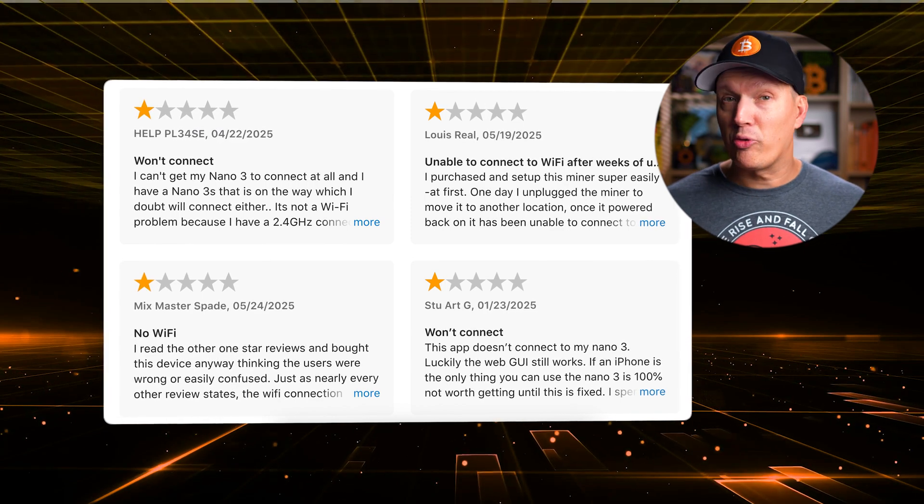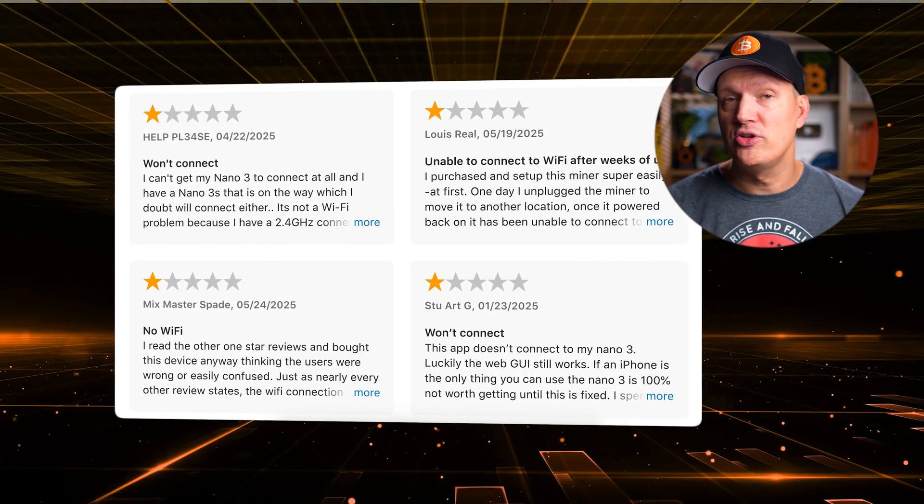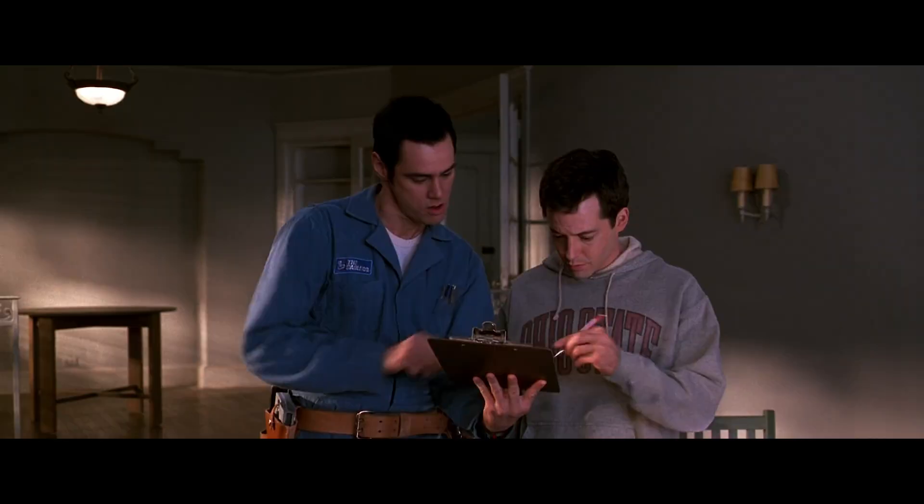That said, some users have reported app crashes and connectivity issues, which seems to be the main technical complaint about this unit. But once it's running, almost everybody says it just works. Canaan even offers setup help for a fee, which could be worth it if you're new to this. But I would recommend trying it yourself because it's not that hard, and it's a good learning experience — which I think is one of the biggest reasons you would buy something like this: to learn about mining.